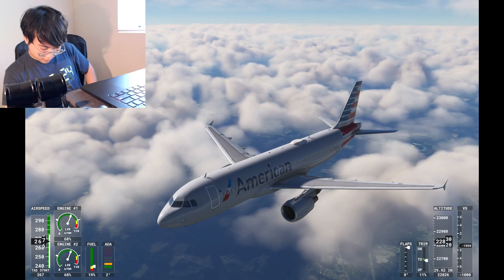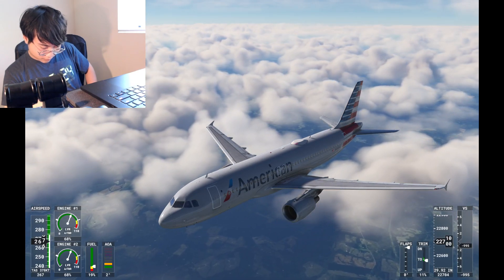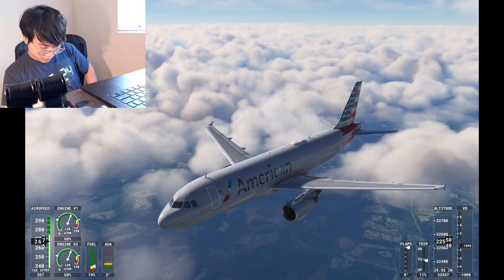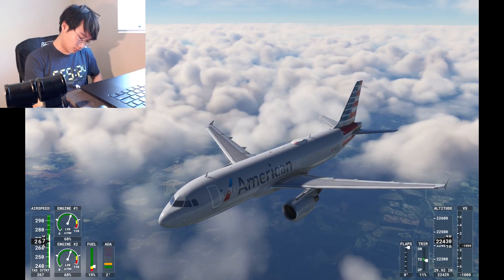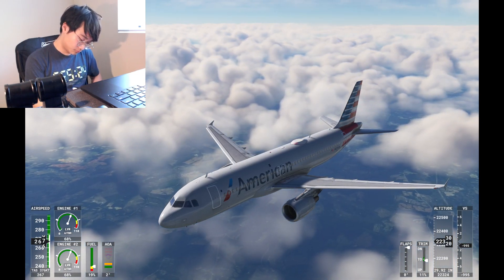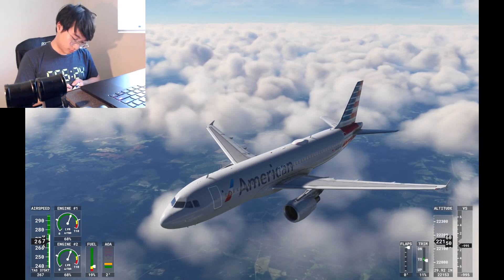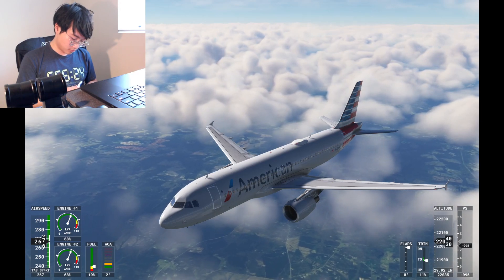Washington Center, Delta 71 with you at flight level 300. Delta 71, Washington Center, descend and maintain flight level 270. Washington Center, good afternoon, W661 with you. Tripoli 661, Washington Center, good afternoon.